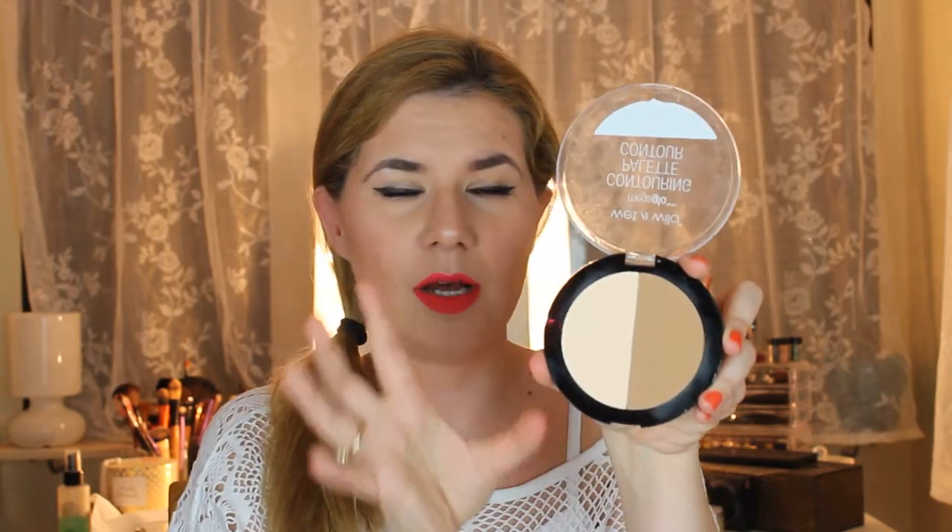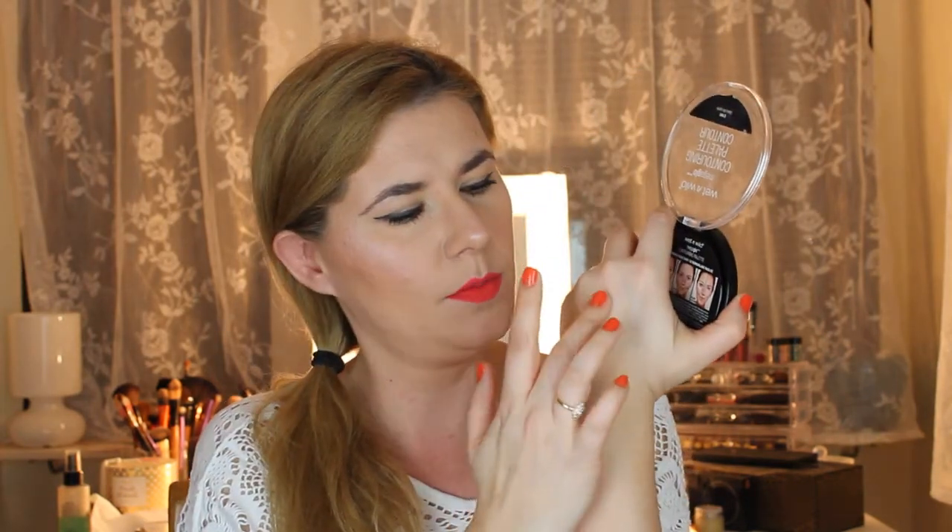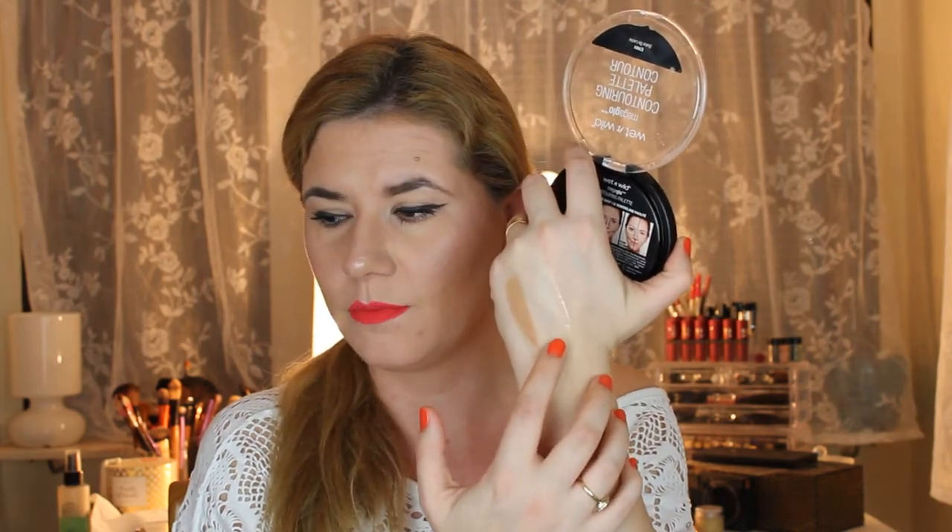I am in love with this product. This is Wet n Wild's contour palette in Dolce Deluche — I think that's how it's pronounced. This is my favorite product; I've used it every day for a couple of weeks now. This lighter shade is like a translucent powder I use to set my concealer, and this darker shade I use to contour my face — that's what I have on right now. I love this.